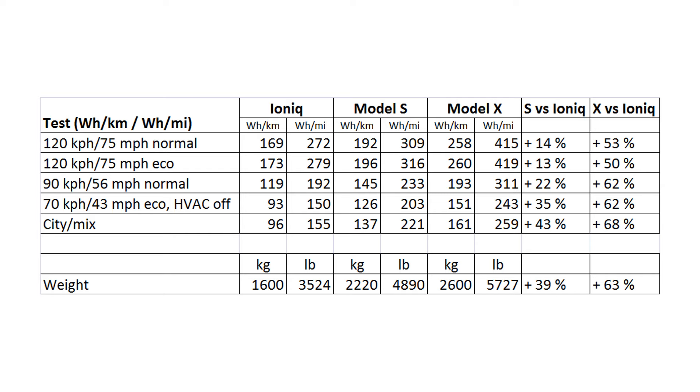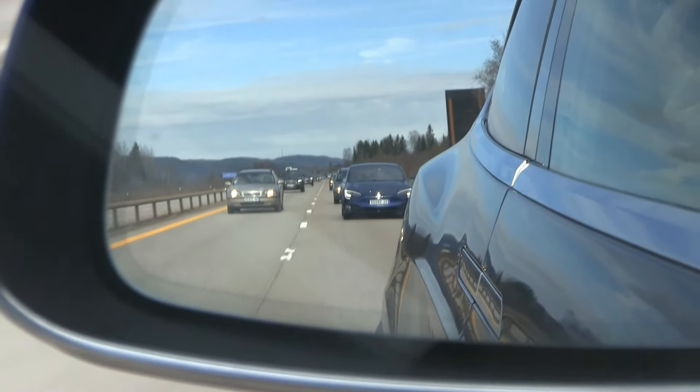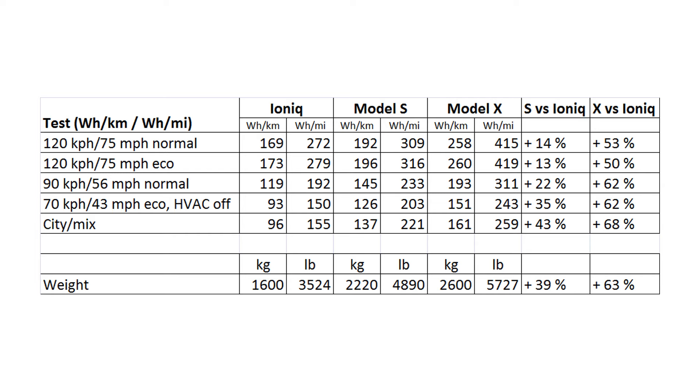In the next test, we did an eco run where we switched on range mode in the Teslas and eco mode in the IONIQ. But the result was more or less the same. We had traffic on the road we tested, so on a highway run like that, eco won't do much really. I was kind of surprised that range mode didn't do anything in my car, because it's supposed to help — so that's a puzzle.